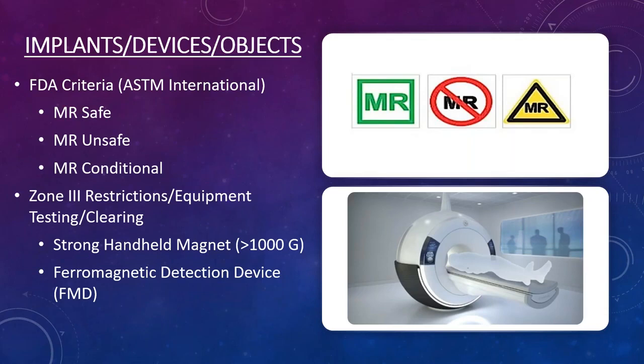Every site should have a strong handheld magnet and a ferromagnetic detector device — both recommended by the ACR.